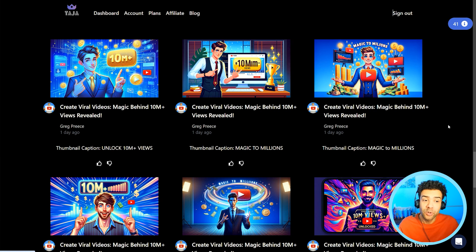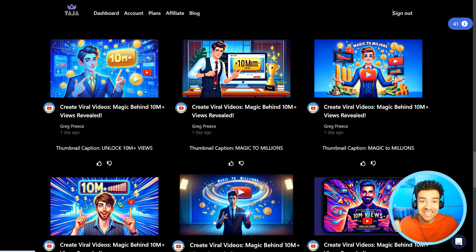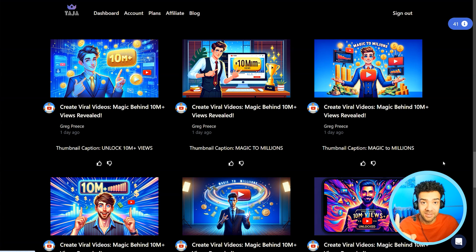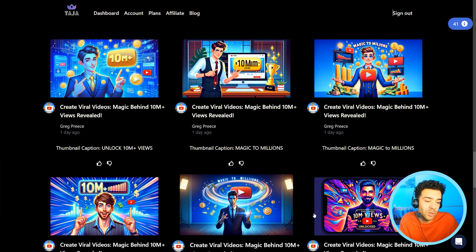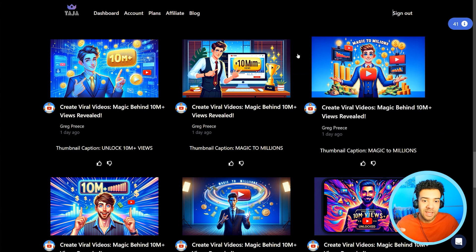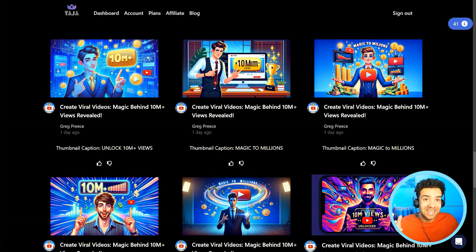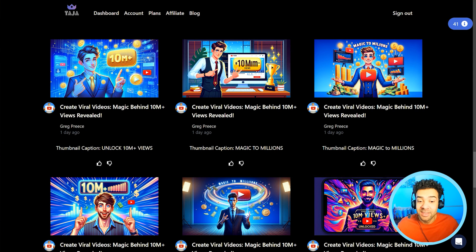Right now you're looking at thumbnails that the AI generated in seconds from just one button click. With a lot of people wanting to make videos for YouTube who aren't graphic designers, their thumbnails are pretty low quality. But an AI being able to make thumbnails of this quality in just one button click is super useful. I think this is a game changer.